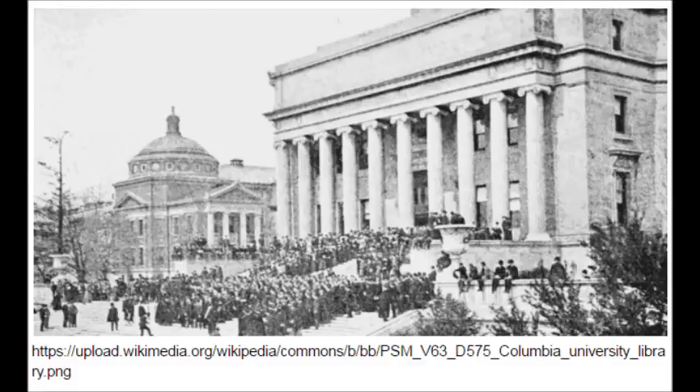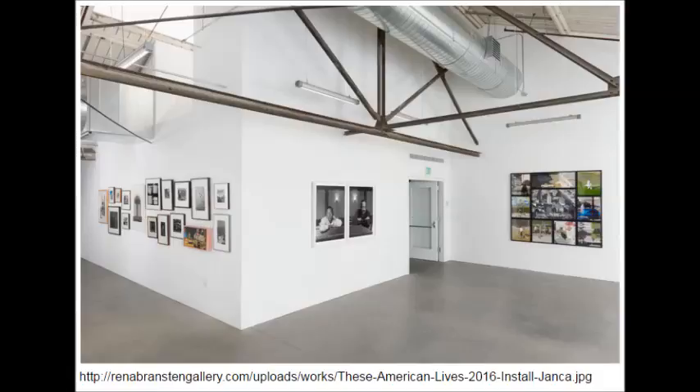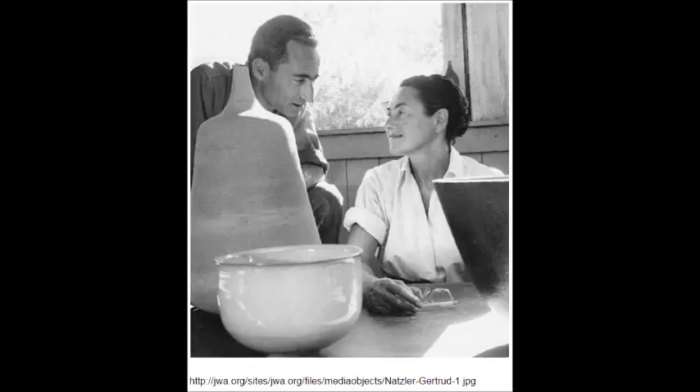It was during 1937 that the first exhibition of her ceramics took place at the Rhean Rosenfall Gallery in New York. Her work was transformed in 1944 when she learned to use a potter's wheel, taking her first lessons from Gertrude Natsula, who had emigrated from Vienna to Los Angeles with her husband and artistic partner, Otto Natsula.